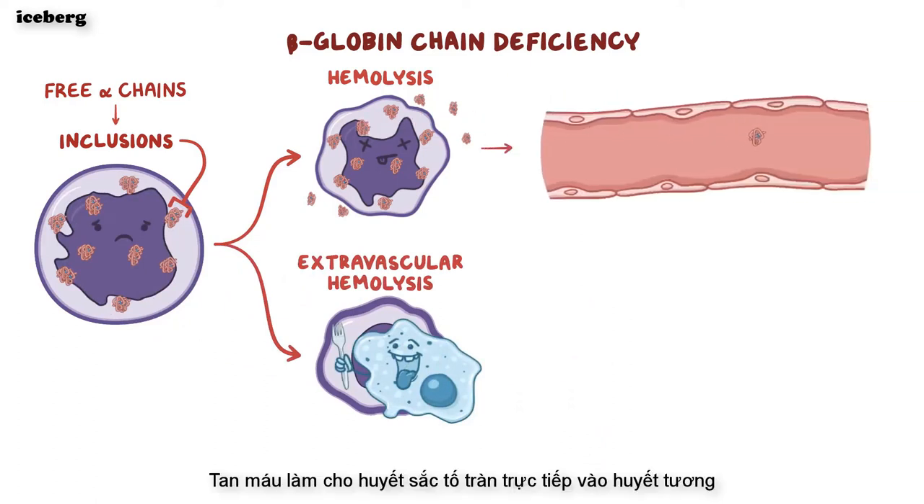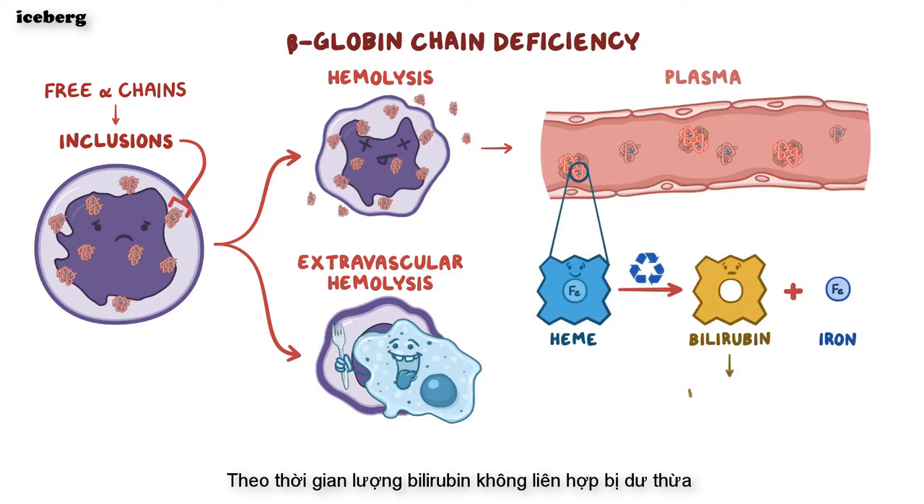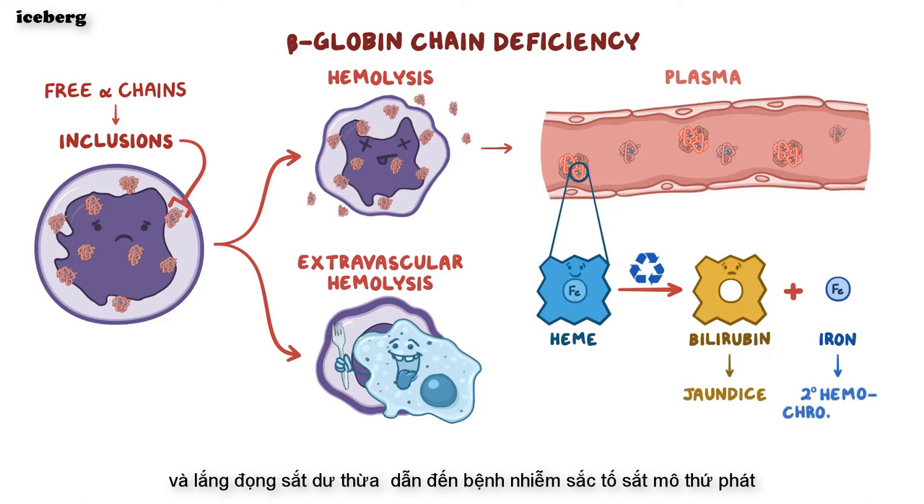Hemolysis causes hemoglobin to spill out directly into the plasma, where heme is recycled into iron and unconjugated bilirubin. Over time, the excess unconjugated bilirubin leads to jaundice, and excess iron deposits lead to secondary hemochromatosis.